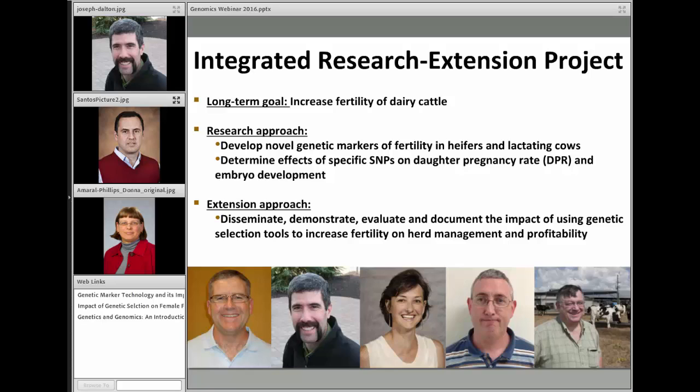Our research project funded by the USDA is an integrated research and extension project. Our long-term goal is increasing fertility of dairy cattle. Our research approach is to develop novel genetic markers of fertility in both heifers and lactating cows, and to determine the effects of specific SNPs on daughter pregnancy rate and embryo development. The extension approach includes dissemination, demonstration, evaluation, and documentation of the impact of using genetic selection tools to increase fertility on herd management and dairy profitability.